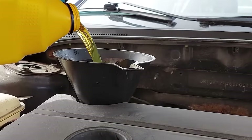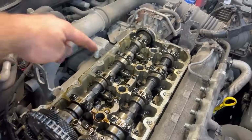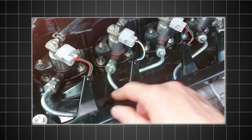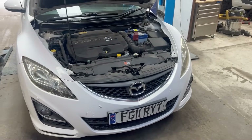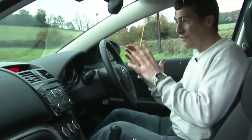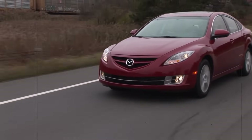Use low-SAPS oil and change it regularly to keep the emission systems happy. Watch for sticky EGR valves and glow plug failures as the engine ages. The fuel system is robust and handles European diesel fuel quality well. Unlike later Skyactiv diesels, this engine doesn't suffer from oil dilution issues. It's a shame this engine never made it to the US market — European Mazda 6 owners with this engine often keep their cars well past 200,000 miles.